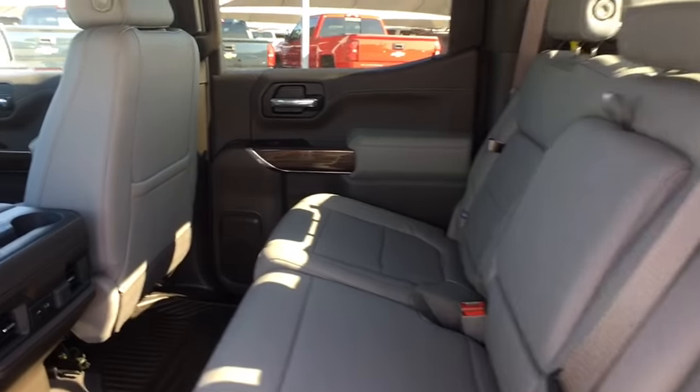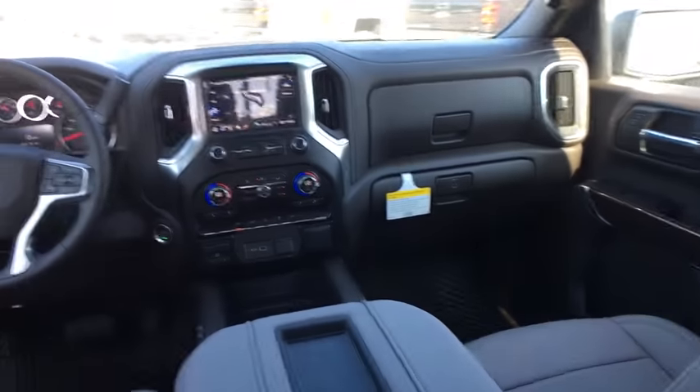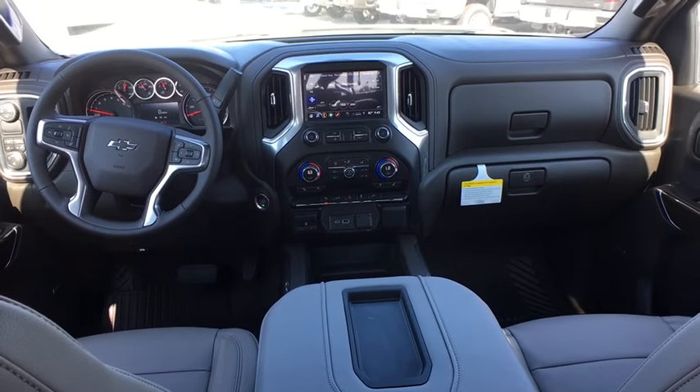Aluminum wheels, keyless start, four-wheel disc brakes, cruise control, AM-FM stereo radio, rear defrost, universal garage door opener, security system.